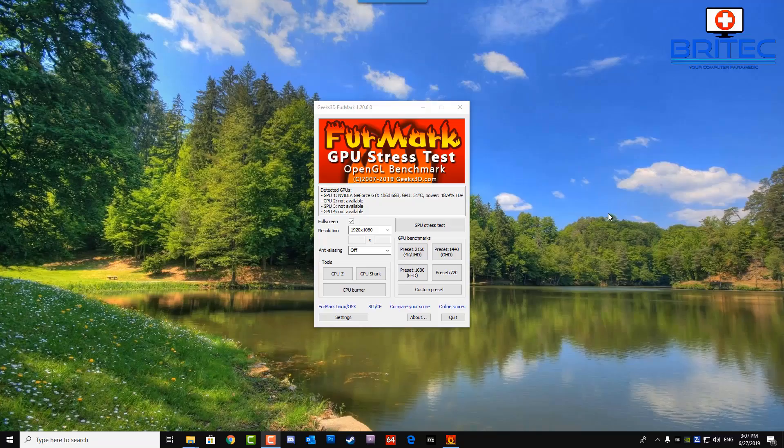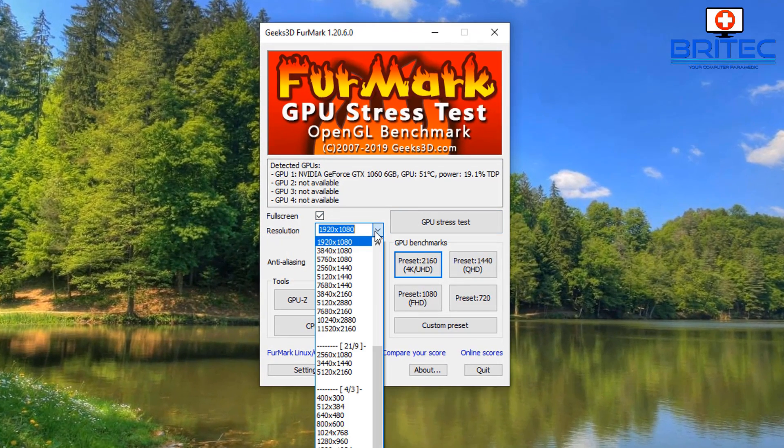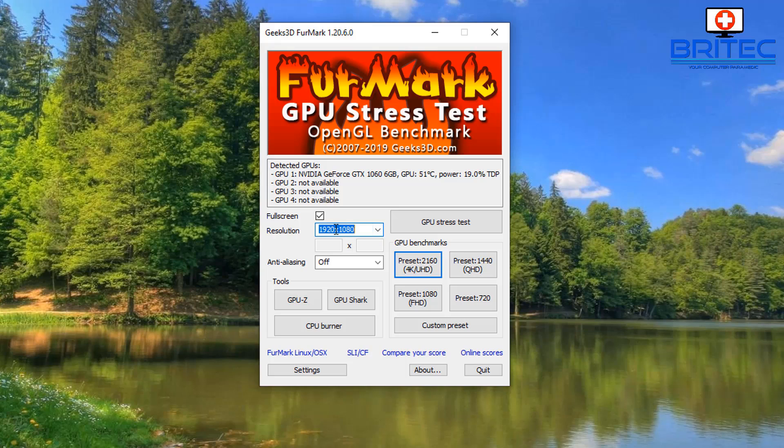After cleaning and replacing the thermal compound, give the card another test to see if the problem has been resolved. Make sure the system is 100% malware-free and that there are no other issues with the computer. Also swap out the monitor to make sure the monitor itself isn't the problem before testing the graphics card with software.